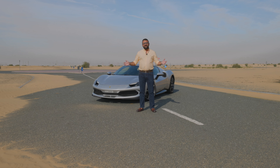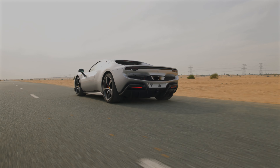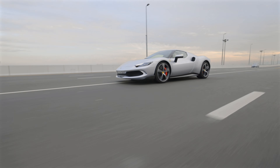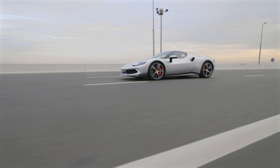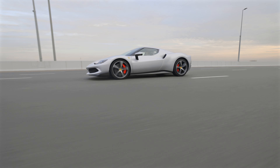This is an ultimate expression by Ferrari and it's priced at $400,000 or 1.5 million dirhams. We're going to be driving this on the road, on the highway, and seeing whether it's worth it — whether it can get that crown achievement of the best supercar out there at the moment.